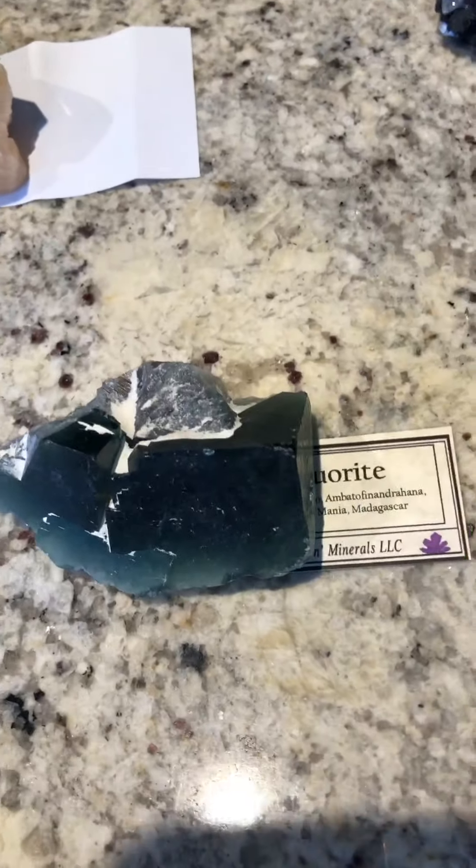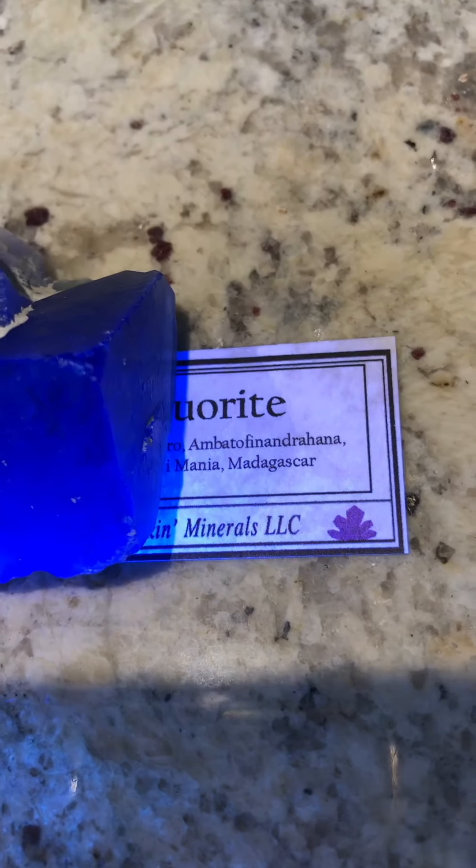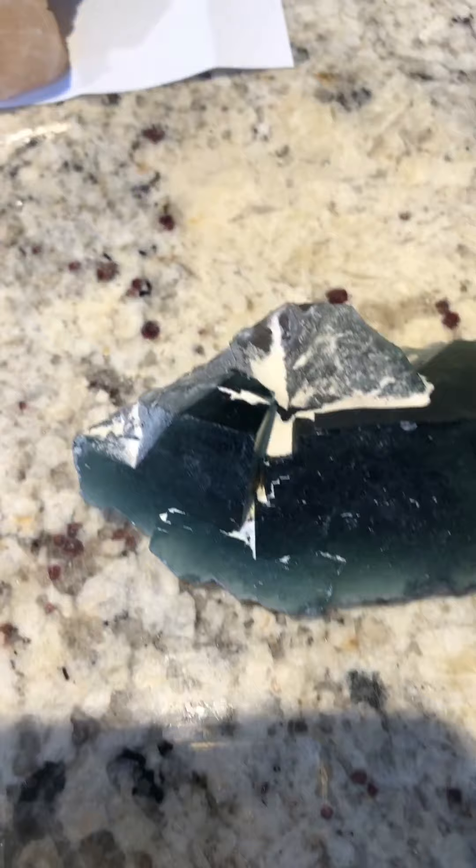This is a very cool fluorite from Madagascar that, when I hit it with the light, it changes just to blue, and it'll be absolutely gorgeous at night. It's got a big long name that I'm not even going to try to tell you, but it's beautiful.